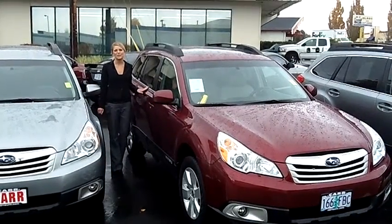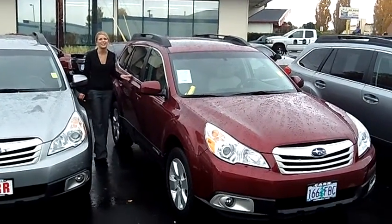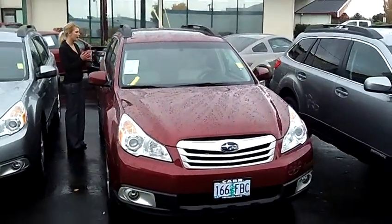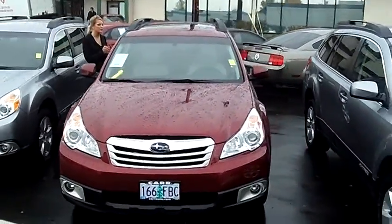Hi, this is Lacey coming to you live from CarSubaru here in Beaverton. Thanks for clicking on that link. This is your virtual tour of the 2011 Subaru Outback 2.5i Premium Wagon.